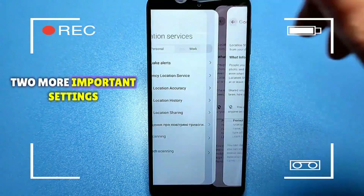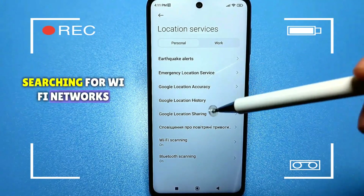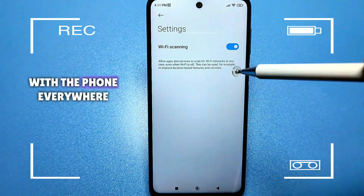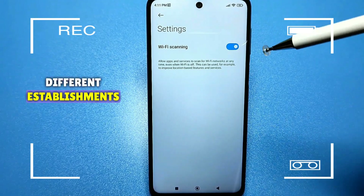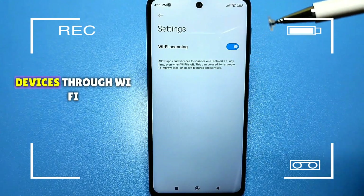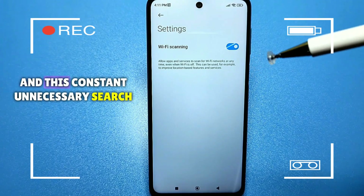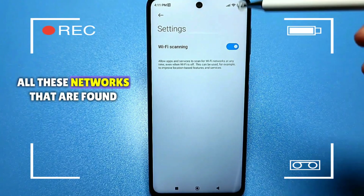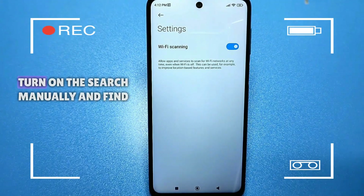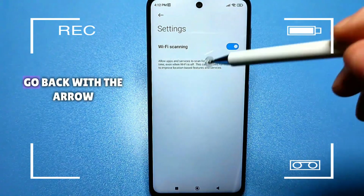Two more important settings: when Wi-Fi is constantly searching and when Bluetooth is constantly on, they greatly drain your battery. In Wi-Fi settings, there is an option that allows applications and services to search for Wi-Fi networks even when Wi-Fi is turned off. Wherever you go — shops, shopping centers, different establishments — there are Wi-Fi hotspots almost everywhere, and your phone scans all these devices constantly. This unnecessary search drains the battery a lot. If you need to connect to Wi-Fi, just go to settings and turn on the search manually. This background scanning setting is completely useless — disable it.